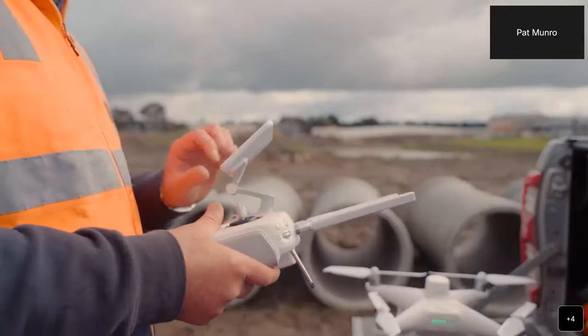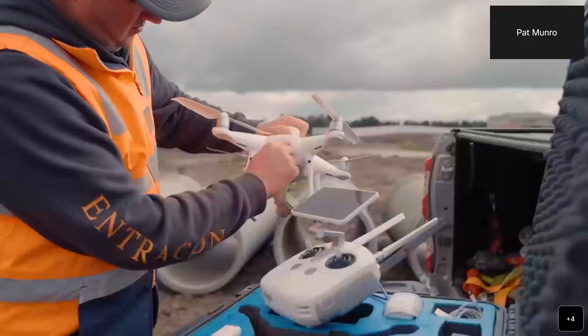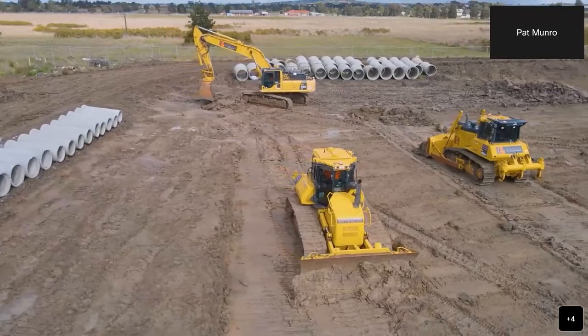Bringing this new technology into Intracon has been fantastic. We can see exactly where the machine's going, we get readings back in the office working with Komatsu's Smart Construction Platform, and we get a 3D model every single day of what we've done and where we're going — so we just keep pushing forward knowing we're heading in the right direction.